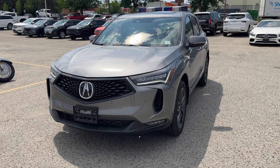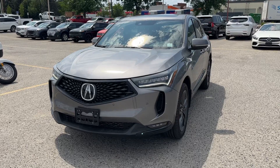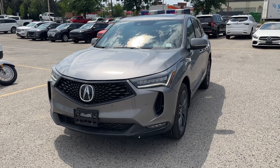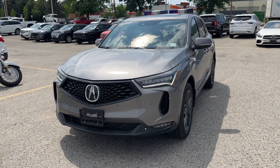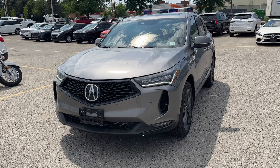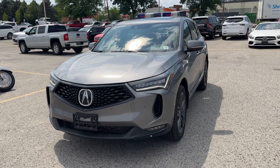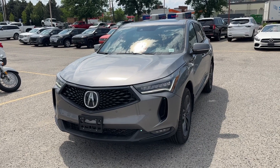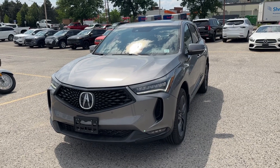This is Alex at Bannister GM here in Kelowna, and this is our 2023 Acura RDX A-spec, fully loaded, in gunmetal gray. There's only 5,626 kilometers. One owner from town here — it was an older lady and I think it was just too much car for her, so she downsized a little bit and traded it in with us.